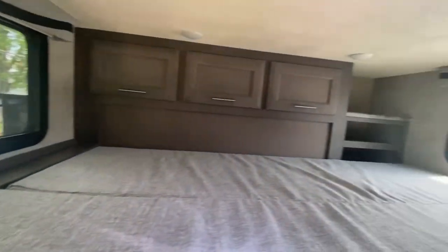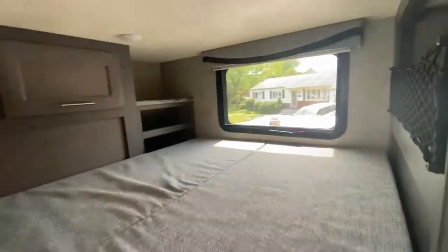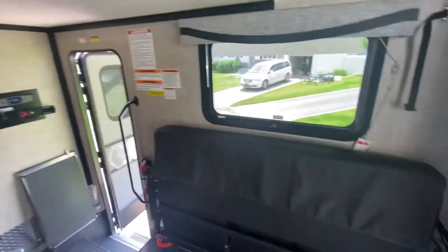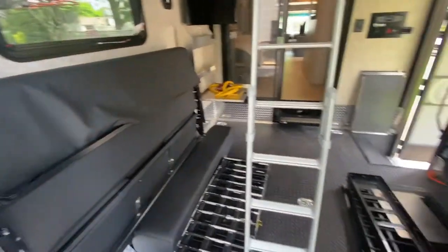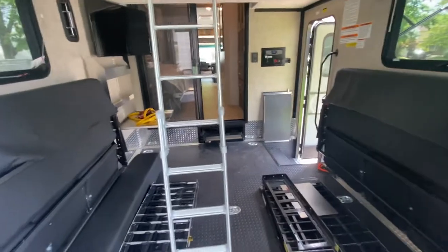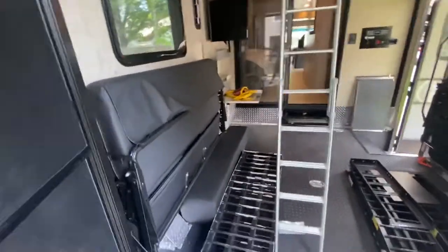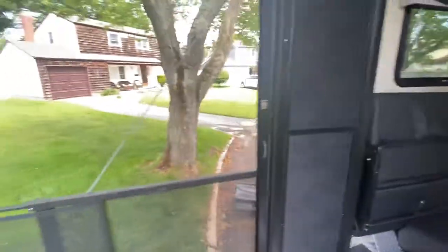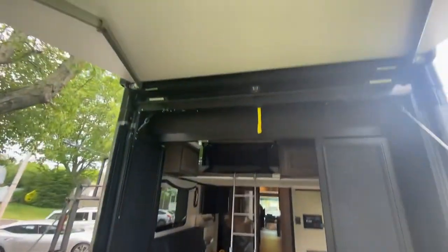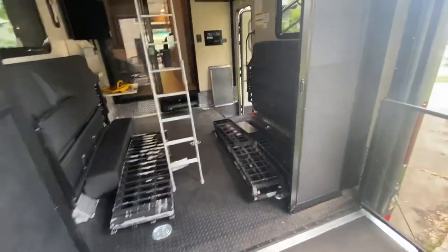Up here, this queen-size bed fits two comfortably. Again, plenty of storage. That's a jackknife couch on one side, jackknife couch on the other — and they also fold into another bed, so another two can sleep comfortably down here. These patio doors open and close, and again the panels slide down so they can just be a screen. Here on the garage where I'm standing, we saw from the outside the canopy, etc. Plenty of tie-downs for your toys.